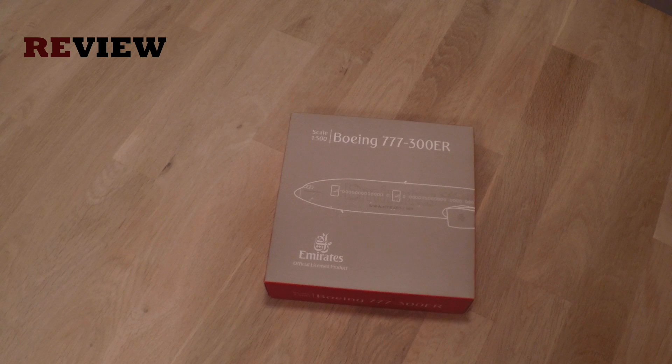Hello and welcome to a new episode of Review! Today we're going to look at the Emirates Boeing 777-300 extended range.